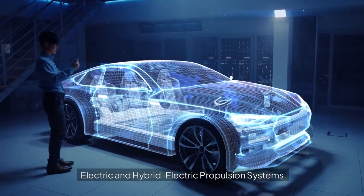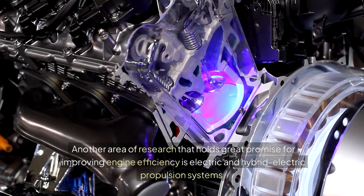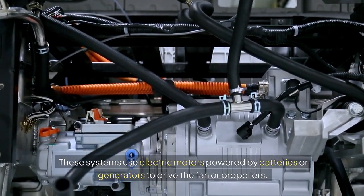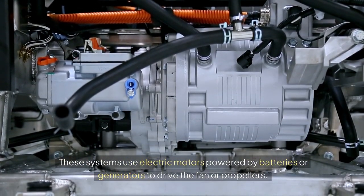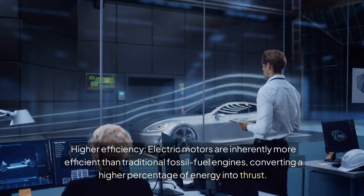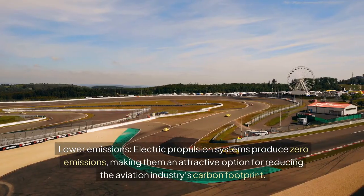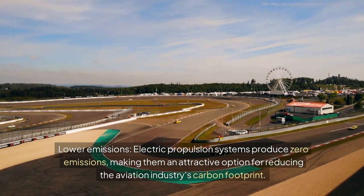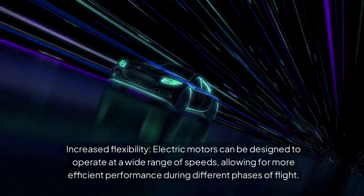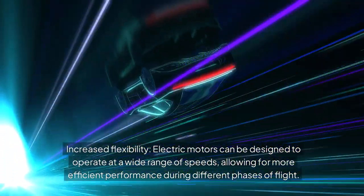Electric and hybrid electric propulsion systems represent another area of research with great promise for improving engine efficiency. These systems use electric motors powered by batteries or generators to drive the fan or propellers. The benefits include higher efficiency — electric motors convert a higher percentage of energy into thrust — lower emissions, with zero-emission propulsion reducing aviation's carbon footprint, and increased flexibility, as electric motors can operate across a wide range of speeds for more efficient performance during different phases of flight.